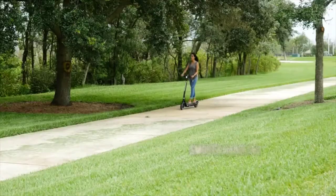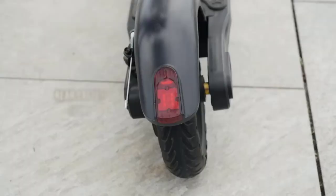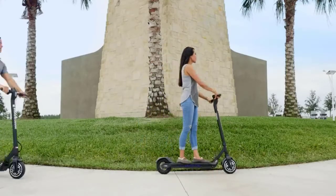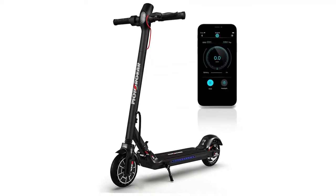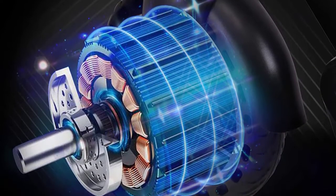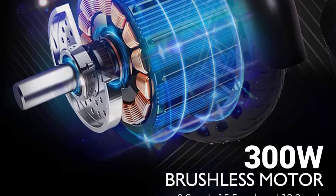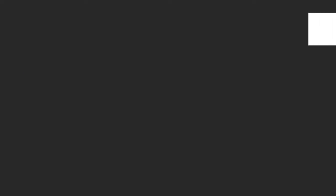It features a rear disc brake and front EABS anti-lock braking system to effectively prevent accidents. An ultra-bright LED front light and red tail light warn pedestrians and vehicles at night. The LED display shows current speed, speed mode, battery life, headlight status, and cruise control indicators. Charging takes four to six hours, and it supports a weight of up to 264 pounds, tackling 15-degree steep hills with ease.